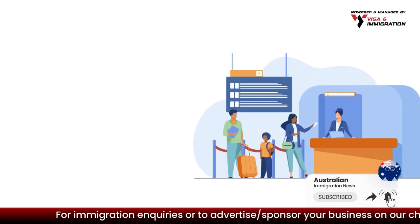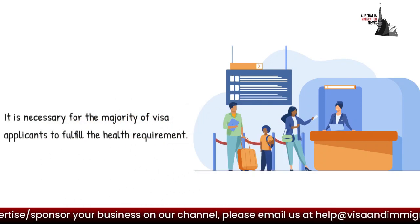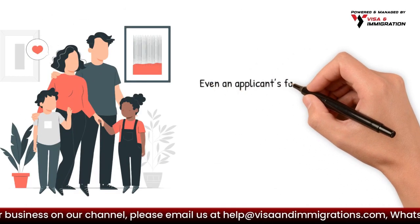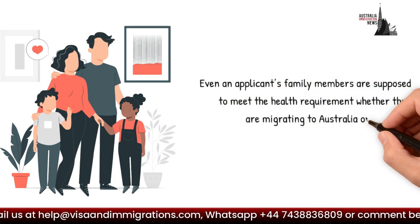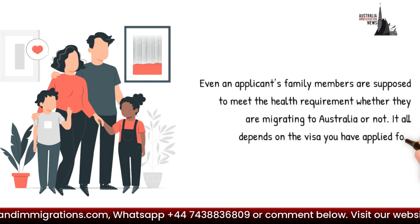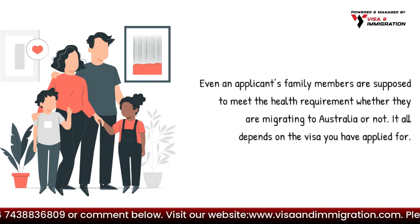It is necessary for the majority of visa applicants to fulfill the health requirement. Even an applicant's family members are supposed to meet the health requirement, whether they are migrating to Australia or not. It all depends on the visa you have applied for.